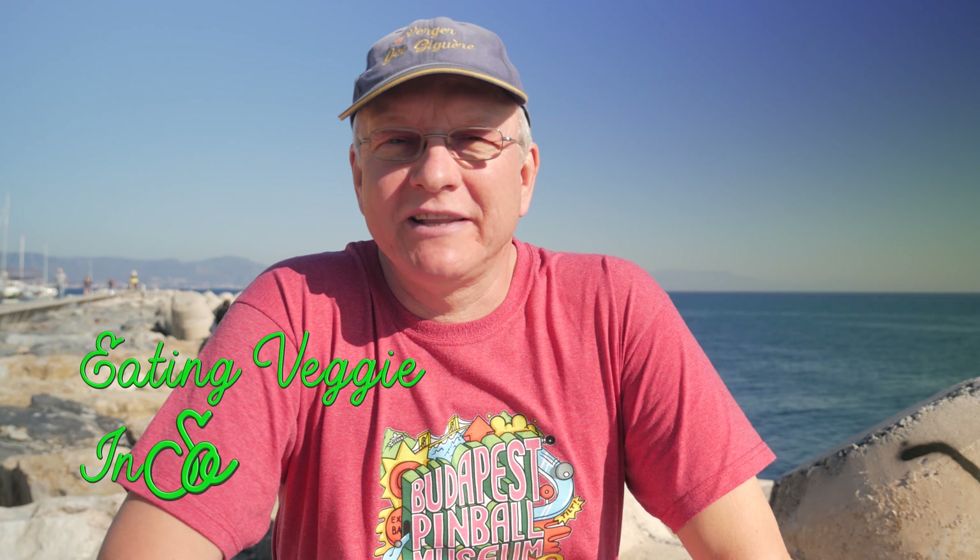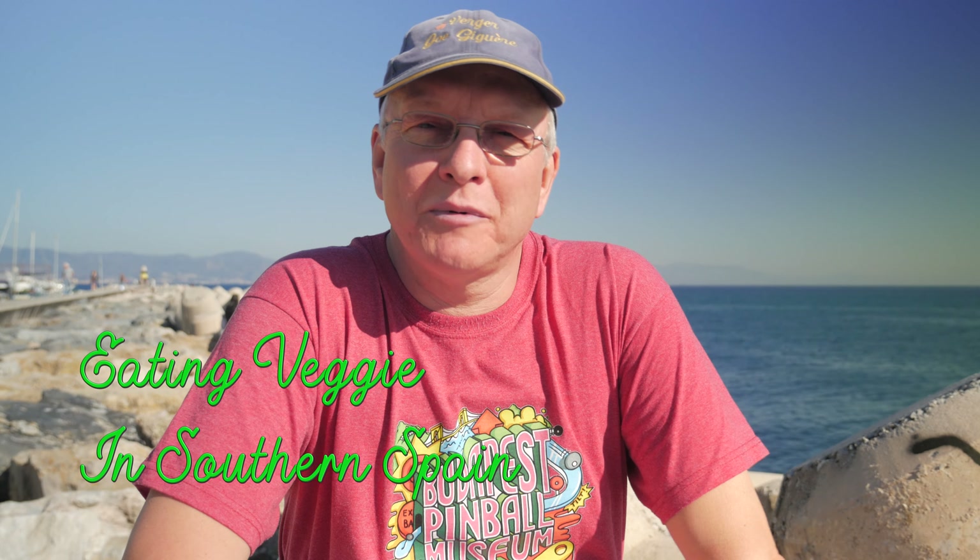We spend a lot of time in Spain these days and in this video I want to show you how it's become a lot easier to eat vegetarian and find vegan, gluten-free and other options around the southern Spain area. Stick with us and I'll show you some of the best places we've found to eat vegetarian food in southern Spain.